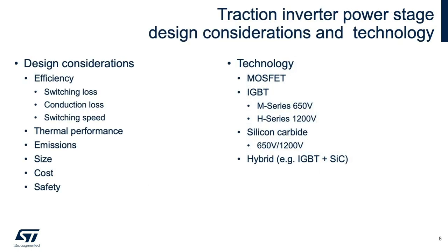Major design considerations for the traction inverter power stage include efficiency, thermal performance, emissions — that is EMI — size, cost, and safety. There are trade-offs for each of these factors depending on the power stage technology chosen. Let's look at these technologies a little closer.